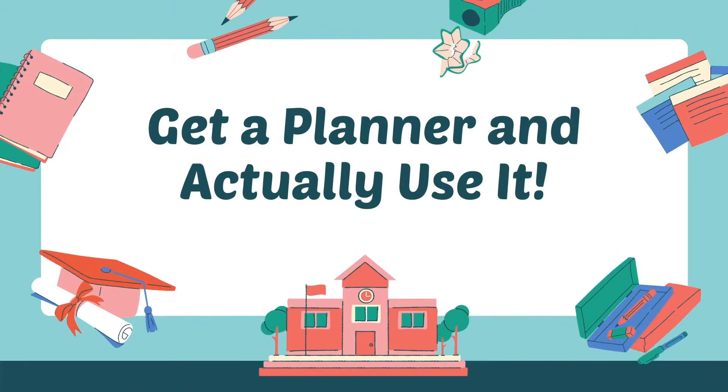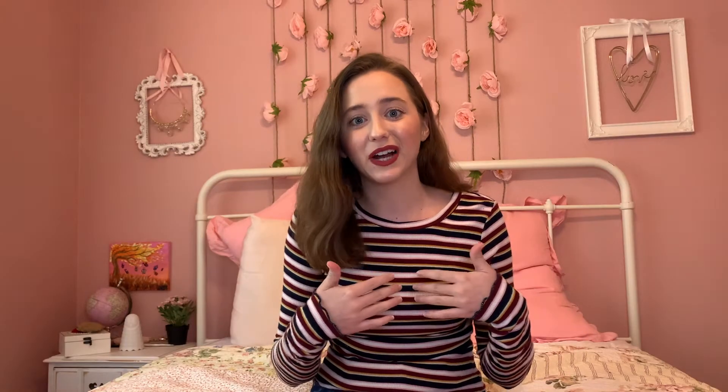Number one: get a planner and actually use it. My junior high required us to have a planner, so they gave us all planners and we were required to write in them for a grade. That helped me get into the habit pretty quickly — when I wouldn't write in it, I wouldn't get the grade I wanted. So if you don't have that requirement, write in your planner each day what you have to do so that you can keep track of everything.